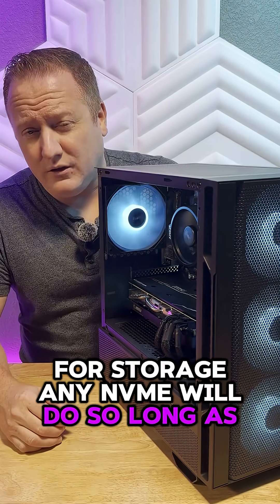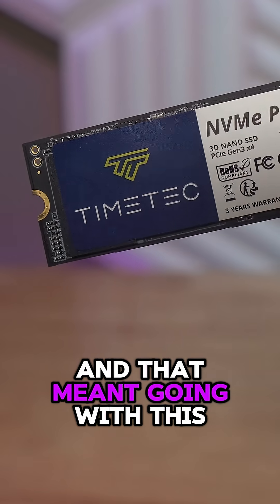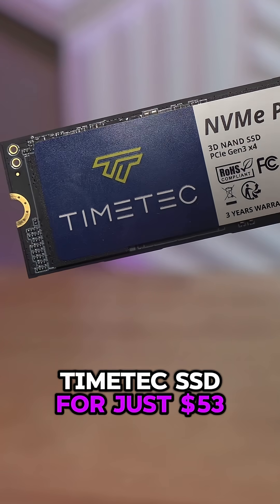For storage, any NVMe will do so long as it is 1TB. That might go in with this Timetech SSD for just $53.